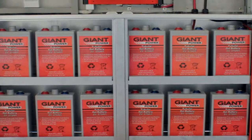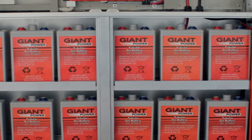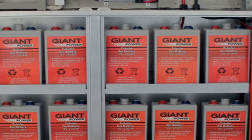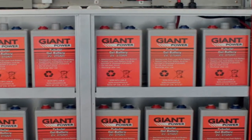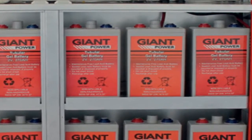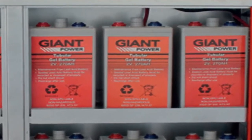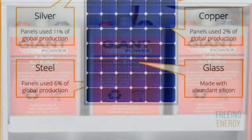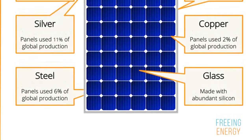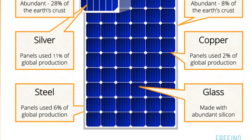While solar energy is advertised as clean and free, it is actually neither. The manufacturing process for huge solar panels and banks of storage batteries necessary to generate enough electricity to fully power a home uses a great deal of non-renewable mineral resources and fossil fuel energy just to mine, refine, and manufacture the equipment.